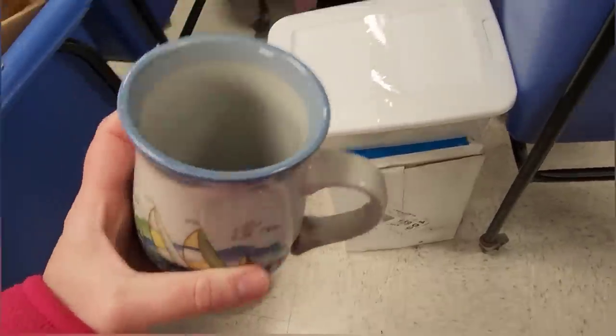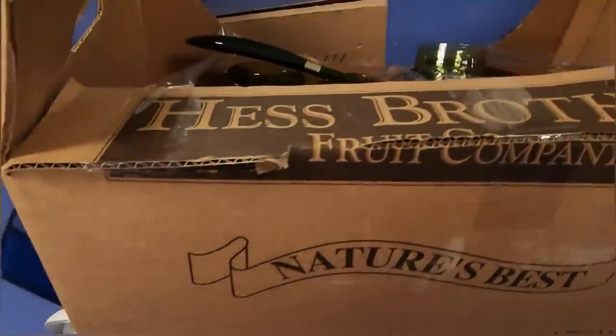Right now we are at my favorite Goodwill. They were actively restocking — you can see all of the carts here.